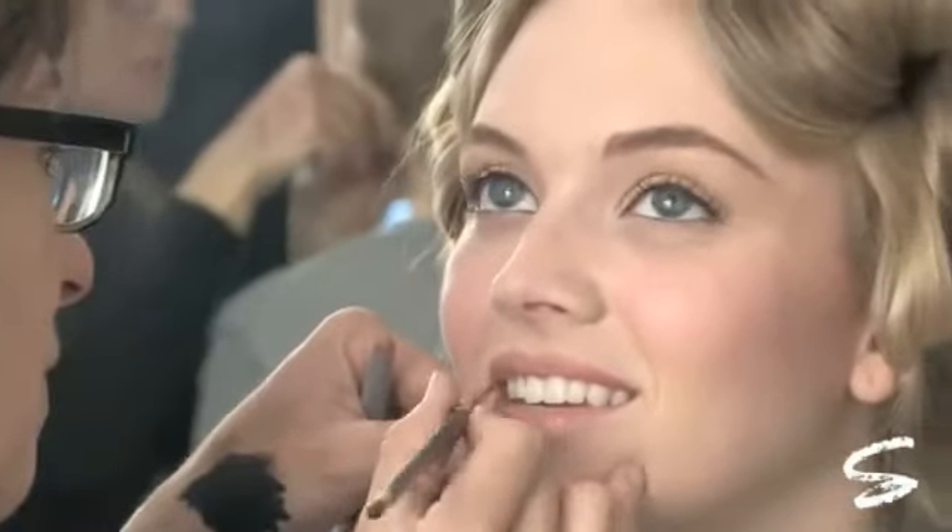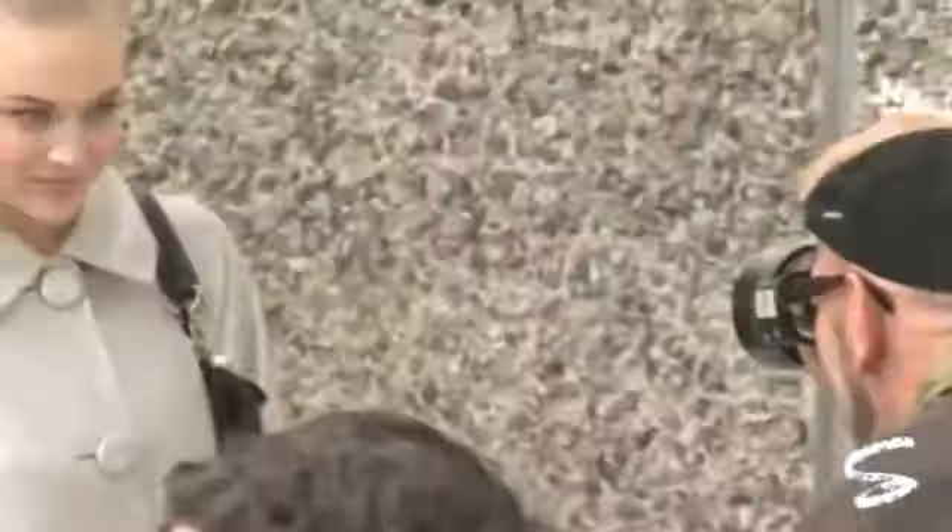We added convertible color in petunia to bring out her natural glow on the cheeks and the lips. This look is elegant yet understated. You can recreate this simple look just like a pro artist.